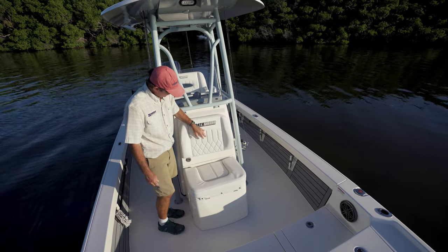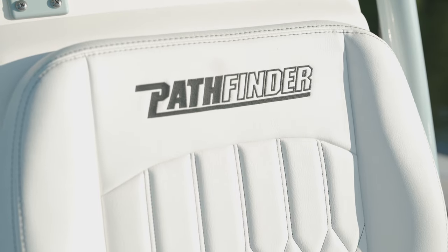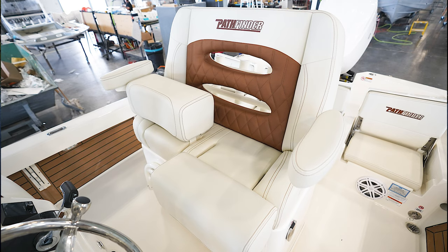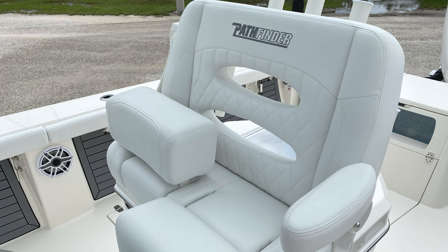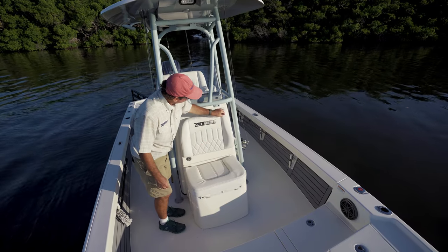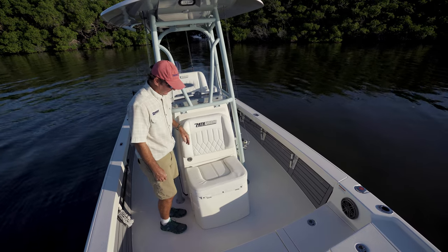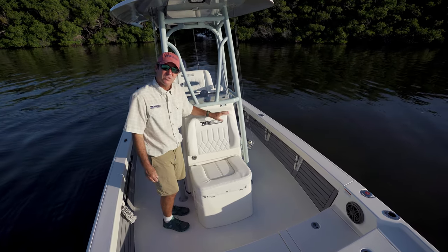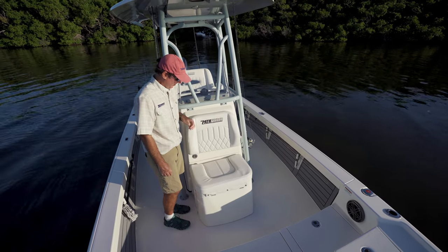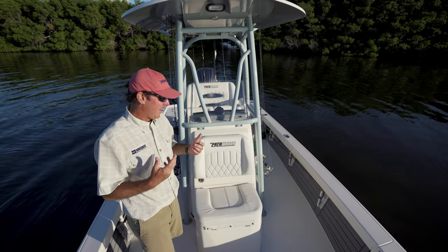This particular customer opted for the Bentley black stitching, which is an upgrade. You can also do the cushions in two-tone gray, which is popular, or two-tone tan, with standard being a white setup. Very nice, elegant cushions with double-stitch upholstery — the Pathfinder logo is stitched in, they're antimicrobial so you won't get any pinking, they're comfortable, durable, and super stylish.